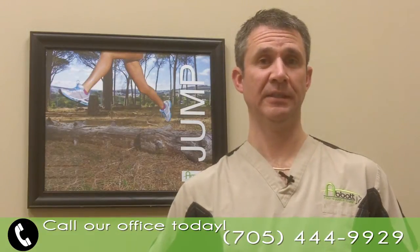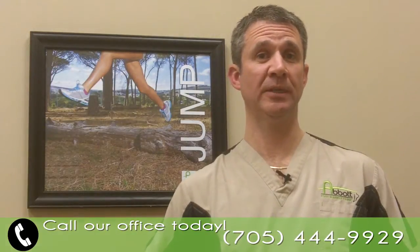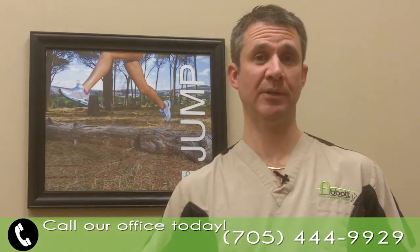If you have any questions about whether orthotics might be right for you, please call our office today and we'll schedule an appointment to get you in and have a complete examination done.